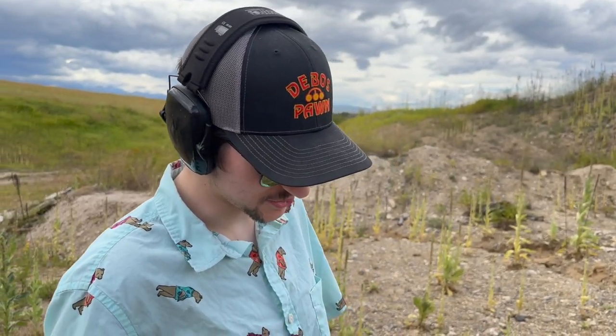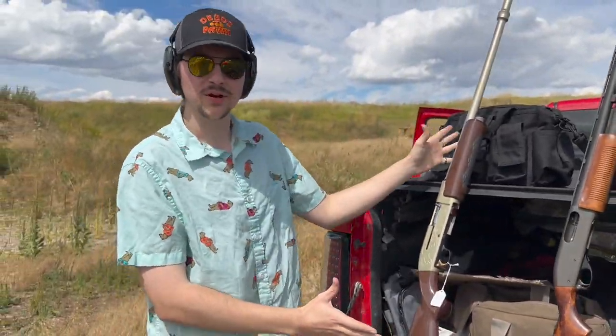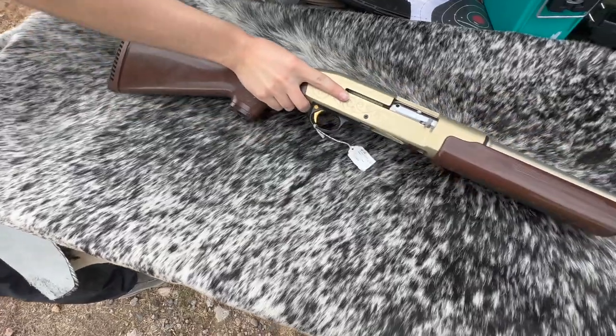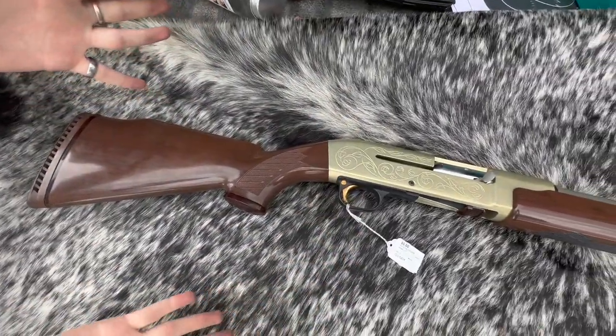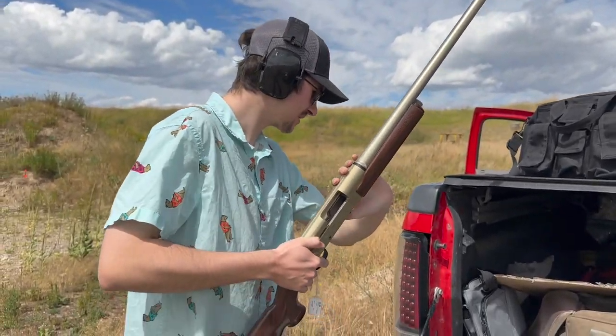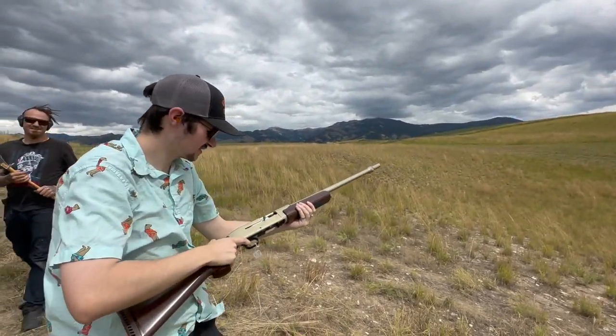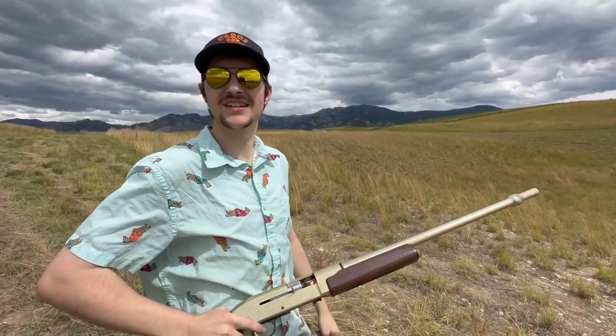You can channel your inner Elmer Fudd. The extremely rare, exquisite, four-pound give-or-take 12-gauge AR17 — they made about 1,200 of these. We're going to see if we can actually get the golden gun on camera for once. Oh! Good thing I didn't need a second shot.